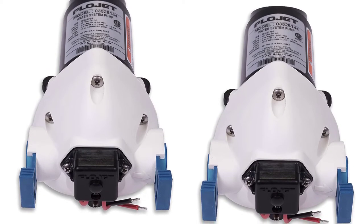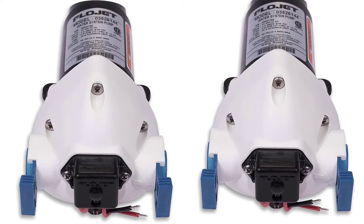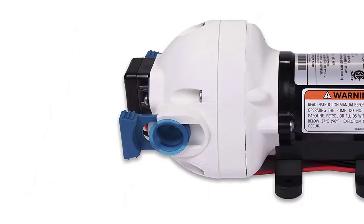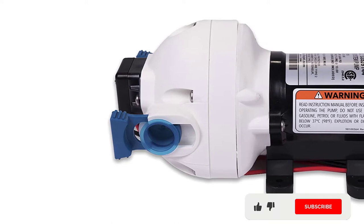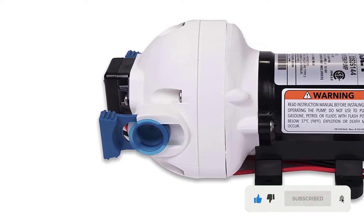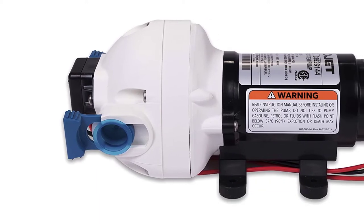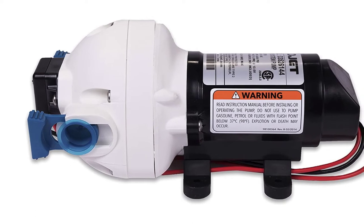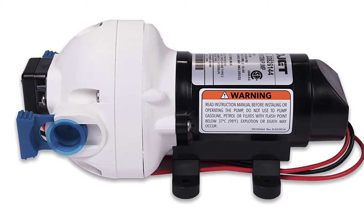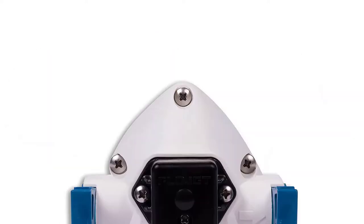Its outer body is built firmly and has corrosion-free characteristics as well. You'll observe the pump has a similar outer appearance even after a long interval. Moreover, this pump is equipped with a pulsation eliminator for enhanced lifespan. Talking about its power, the FlowJet 03526-144A is a triplex diaphragm self-priming pump. It can easily provide 9 feet of suction lift, which is adequate power for living in an RV.